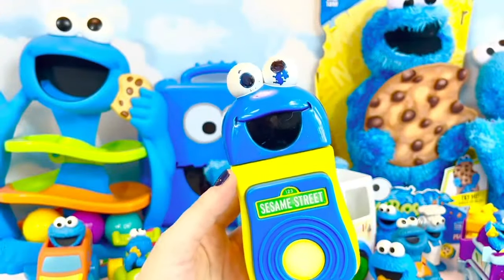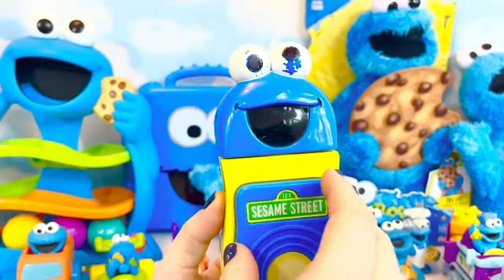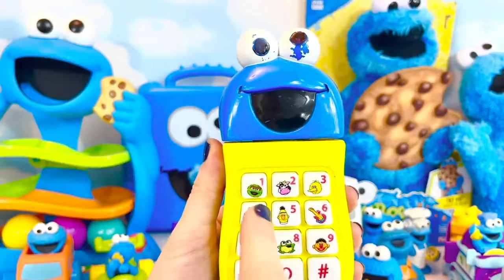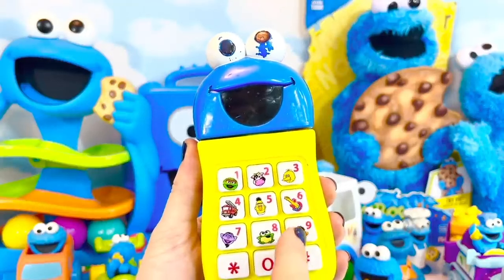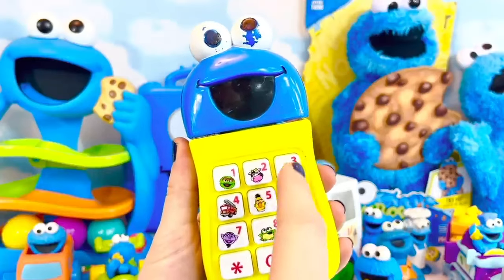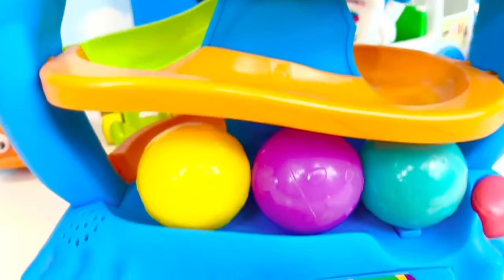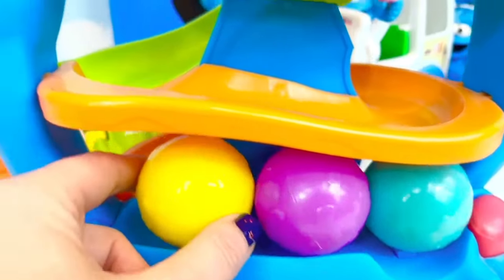Next we have our Sesame Street Cookie Monster and Elmo phone. We even have a Cookie Monster ball ramp, and there are three balls — yellow, purple, and kind of a green-blue. Let's try it out!